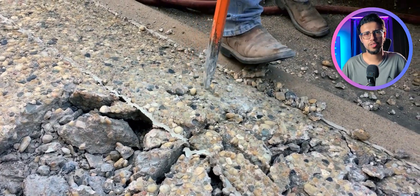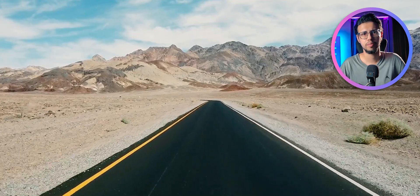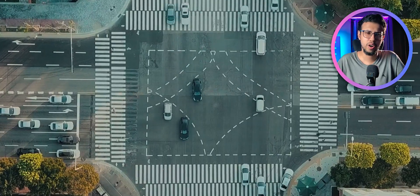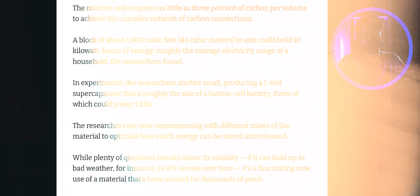The details aren't that clear about its durability and longevity. If we make roads out of this material, how long would it last? Would it get damaged with weather or something? Probably not, because it's a fairly simple composition, but still, I'm curious.